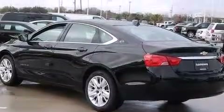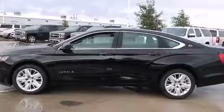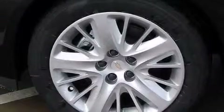Additional features include rear seat childproof door locks, a power driver's seat, and a navigation system to help you get from point A to point B on time.